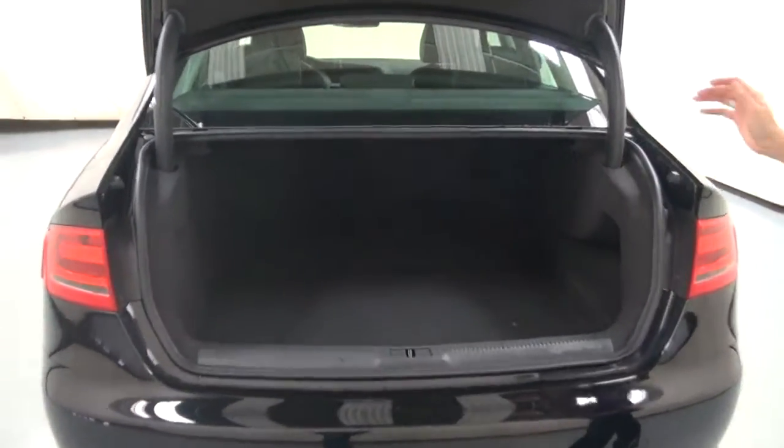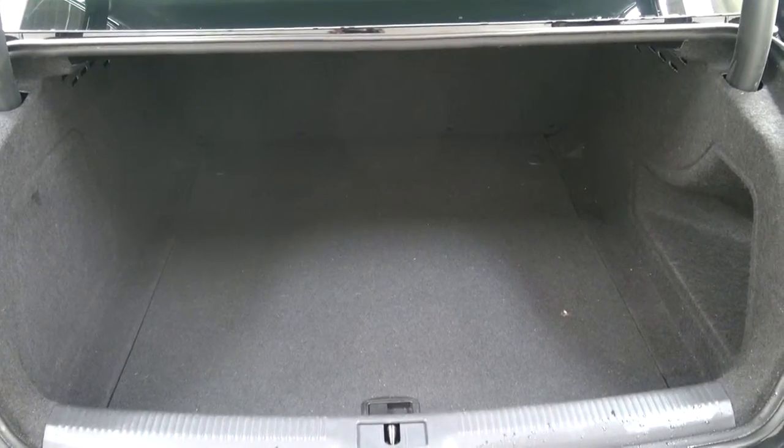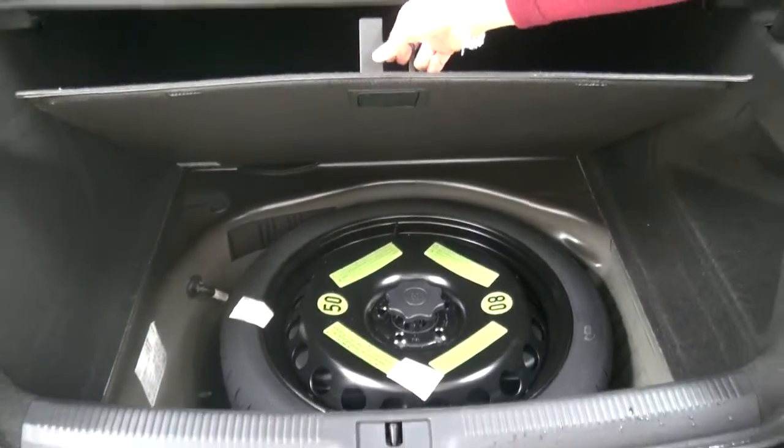Huge trunk. I was actually pleasantly surprised when I looked in this vehicle for the first time, because usually these luxury cars have those tiny little trunks that you can't fit anything in, and this one is huge. Underneath, too, is a nice little bonus — we have a spare tire, never been used.